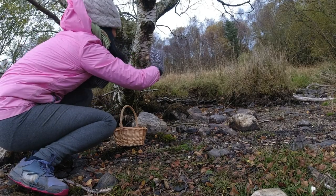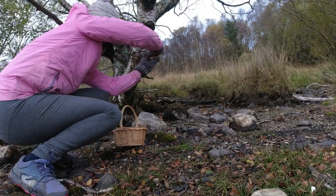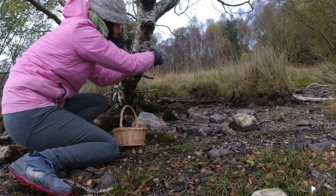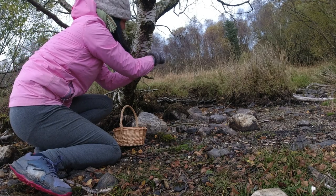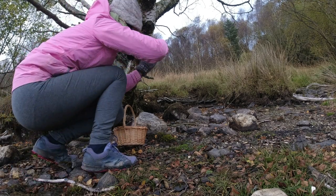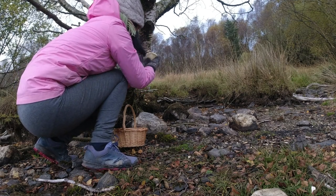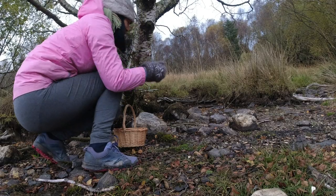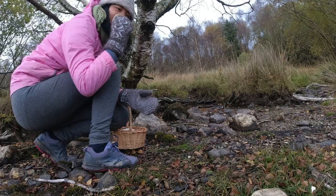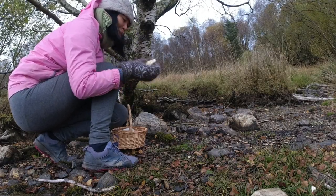The birch polypore is a little bit small, but it's dry already, so I'm not sure if it can go bigger. I think it's quite enough for medical use. It smells very nice. I hope I can find some more.